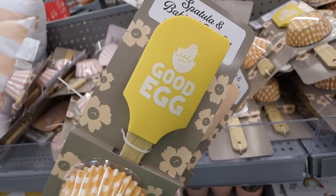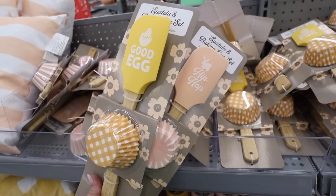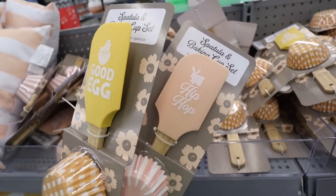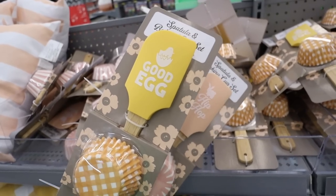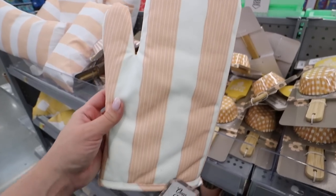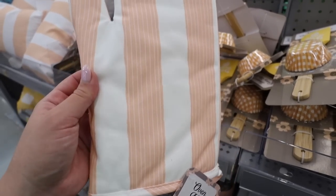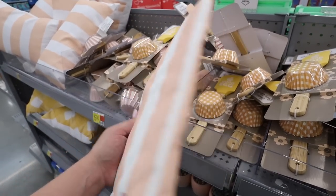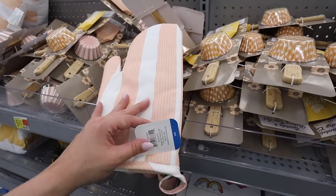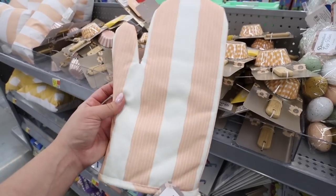They have a spatula and baking cup set — you get one Easter-themed spatula that says 'Good Egg' or 'Hip Hop,' plus 24 little baking cups for $5. These spatulas are a perfect way to dress up your utensil crock and a super affordable decorating tip. They also have matching oven mitts. I love the peach stripes — this is something you could keep out through spring and summer.